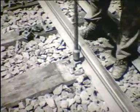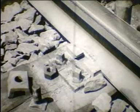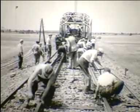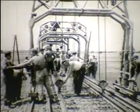Fektethető hézag nélküli felépítmény olyan módon is, hogy a pályán kívül akár több száz méter hosszúságban összehegeztik a síneket, és a vendégsínek segítségével teljesen elkészített vágányba azokat úgynevezett gombolás útján helyezik be.